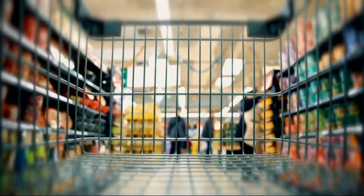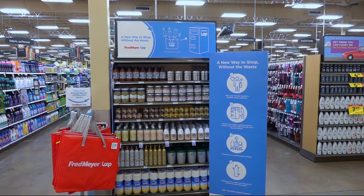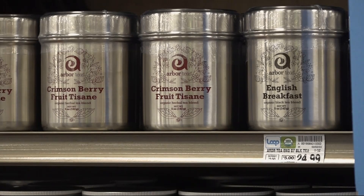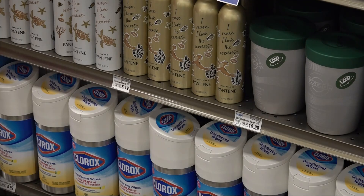We've all been there. You go into your favorite store for a few things and they're not where they used to be. And as consumers, that kind of bugs us the first time or two it happens. WSU professor Chuck Munson says that experience for a Ph.D. student of his got them both studying product placement in a new way.